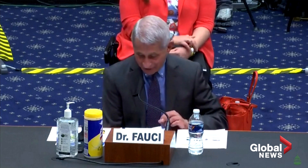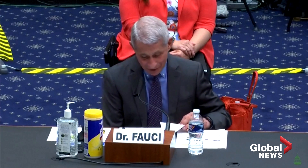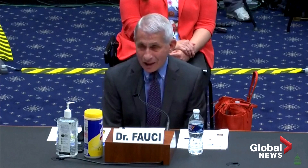Fourth is the development of safe and effective vaccines — the hallmark of all really defining responses that we have to virus diseases. If you look at the history of viral diseases, it is generally vaccines that put the nail in the coffin of these types of infections.